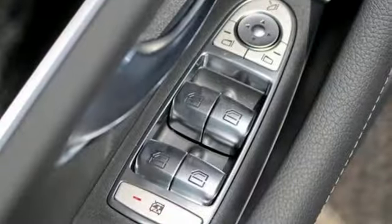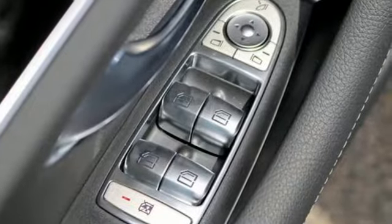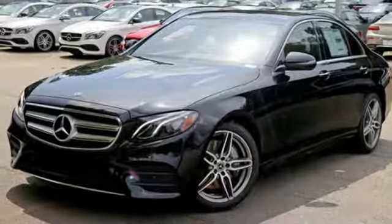Express open and close sliding and tilting sunroof. Comfort suspension. And automatic transmission.